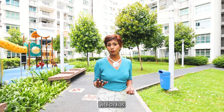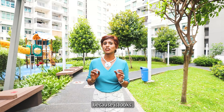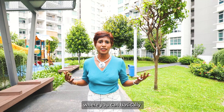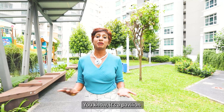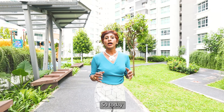Hi, I'm Natalie, and I'm here today in Parkland Residence. This is a design and build development which has got four buildings, 18 stories, and it's a beautiful place because it looks just like a private development with communal facilities where you can basically bring kids and enjoy the playground, the landscape, the greenery.